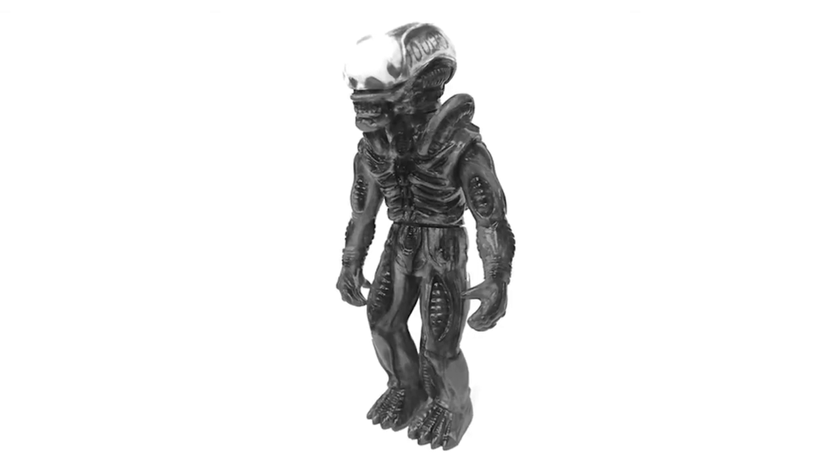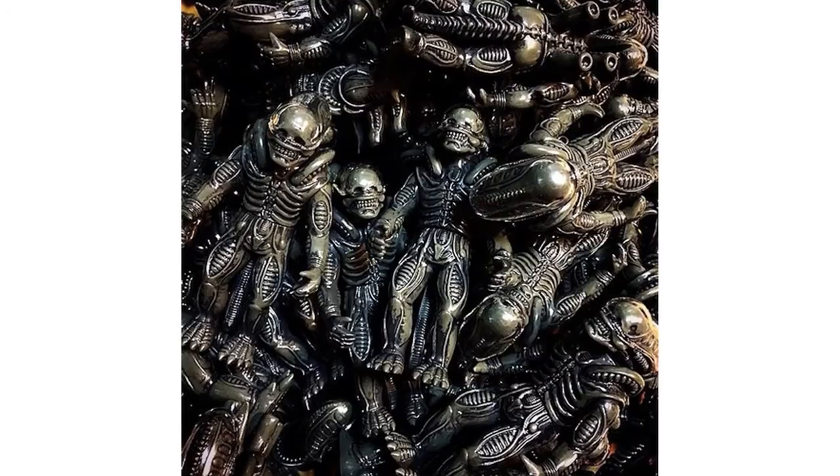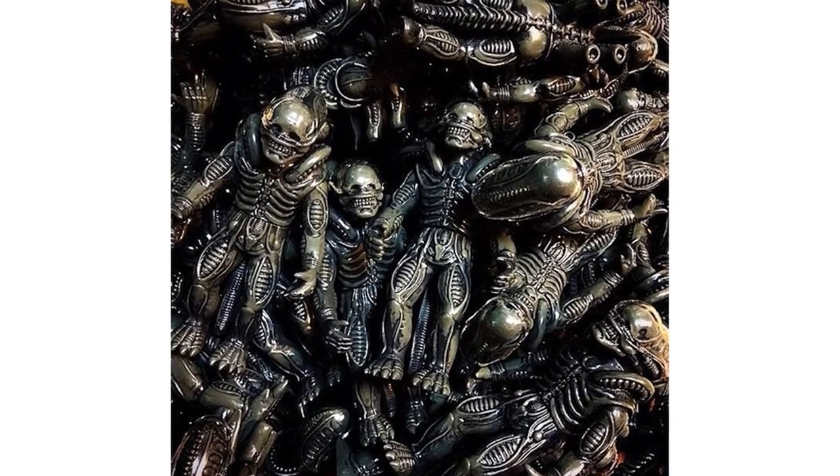Super 7 and Secret Base have revealed their Alien Xenomorph Soft Vinyl figure. These 4-inch tall figures are cast in grey pearlescent vinyl, are available now and cost $50 each.